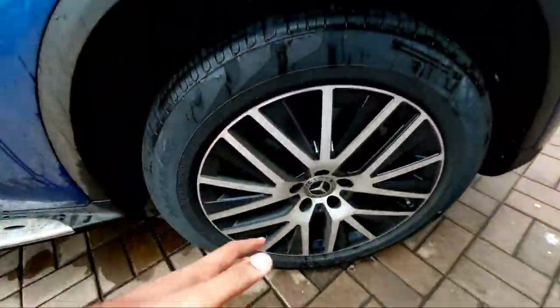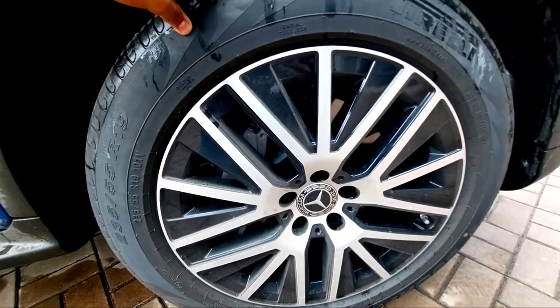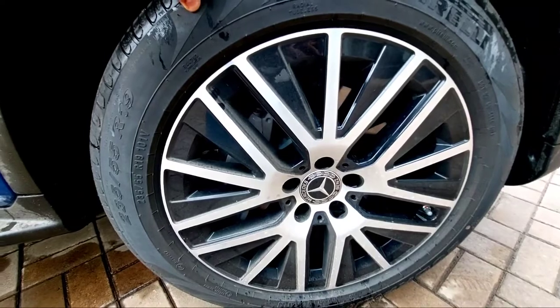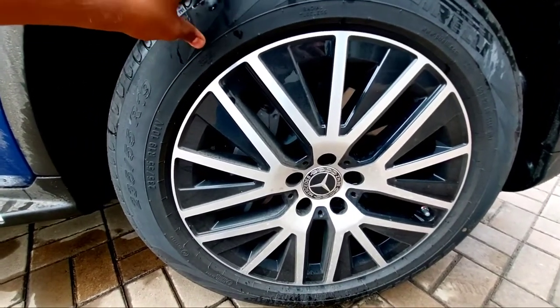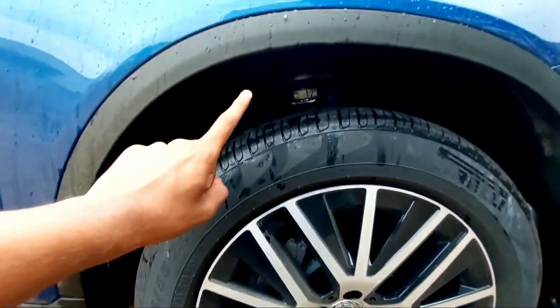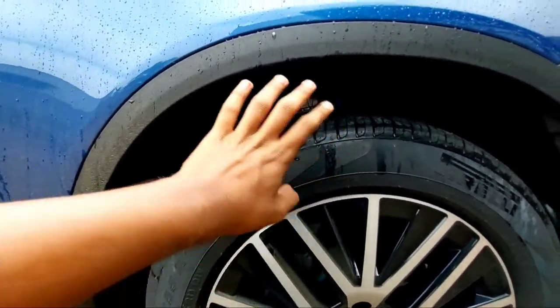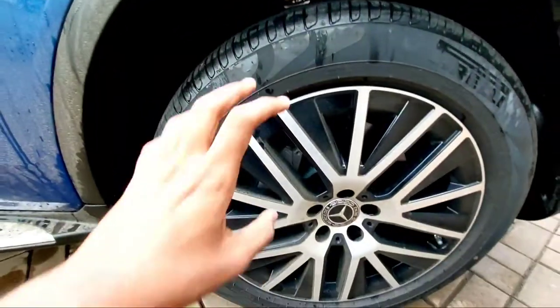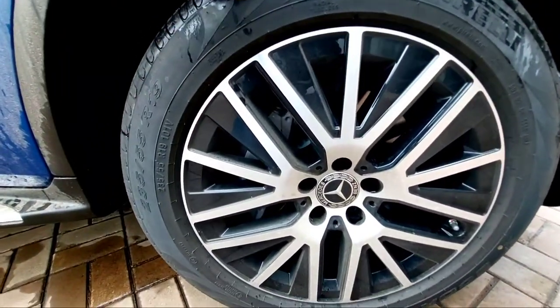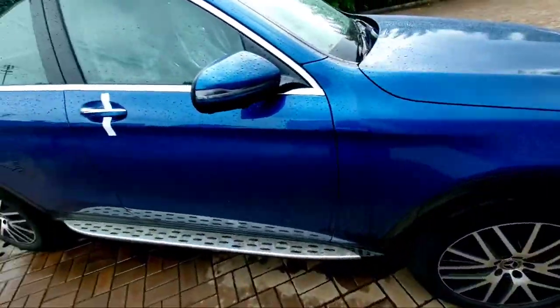The car has beautiful diamond-cut alloy wheels. The tire size of the GLC is 235/55 R19 — you get 19-inch wheels with disc brakes at the front. You also get suspension with dynamic body control for both front and rear, and side cladding.